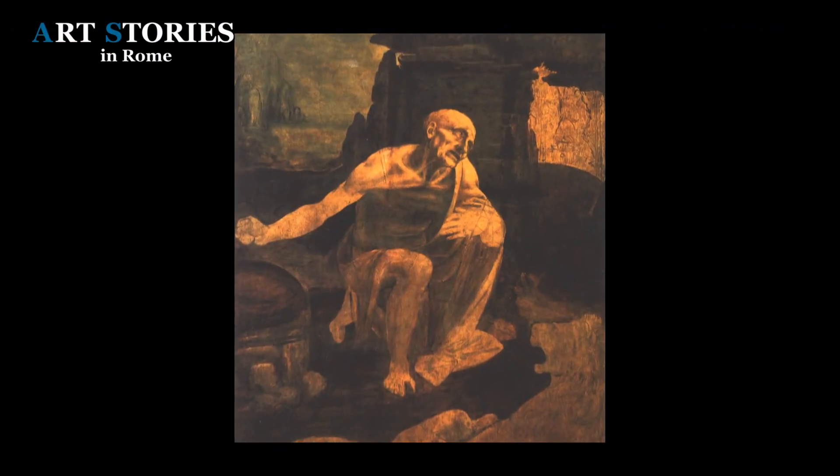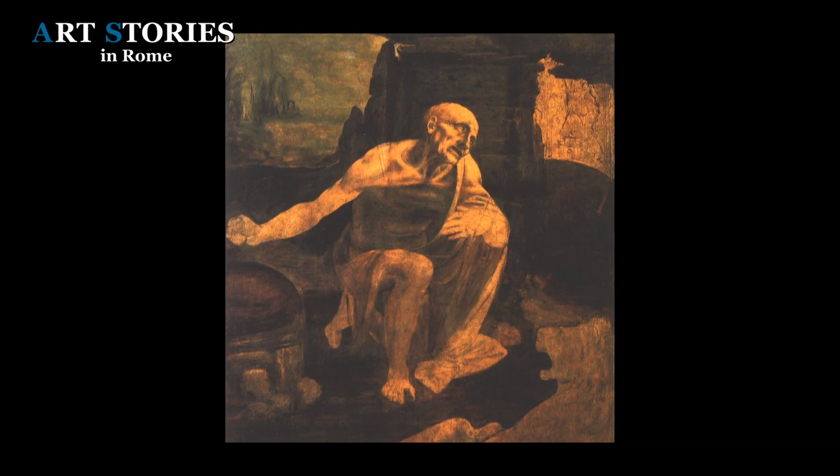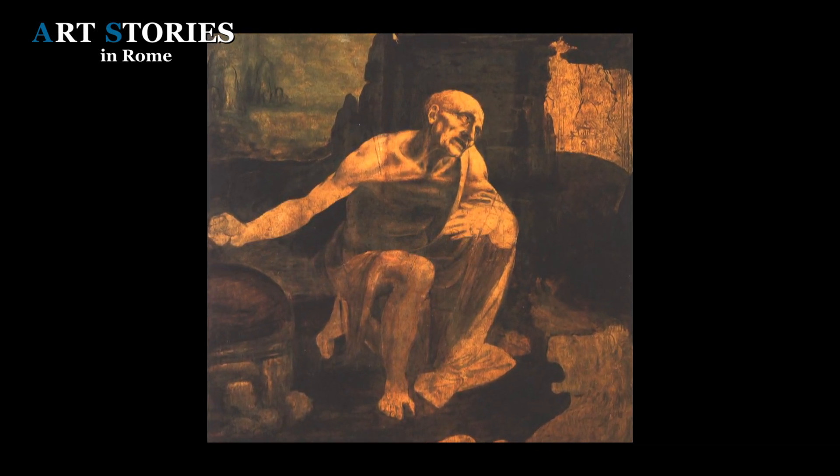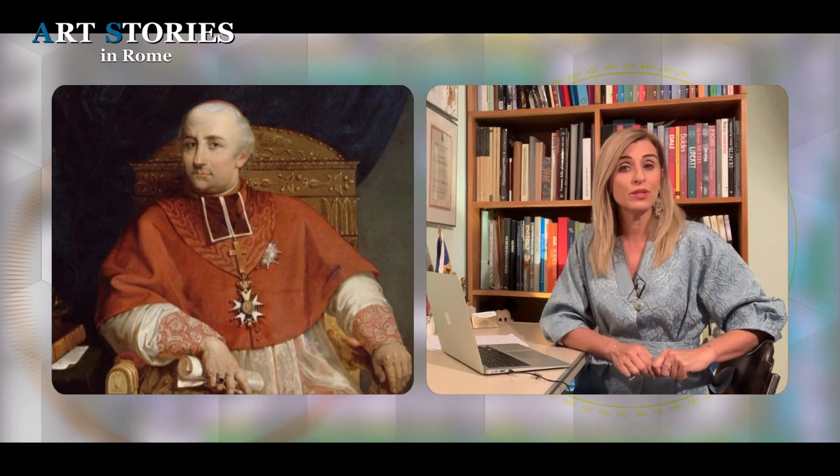Saint Jerome, still in its rough and unfinished state, is one of Leonardo's most enigmatic works. We don't know what the destination of this painting was or who commissioned it. We know that when its owner died, the painting passed through several hands. In the 19th century, the painting was found and bought by Napoleon's uncle, Cardinal Joseph Fesch.